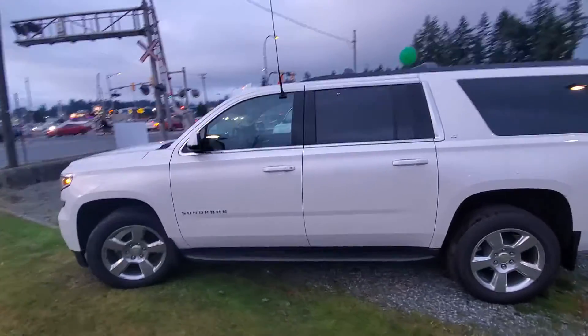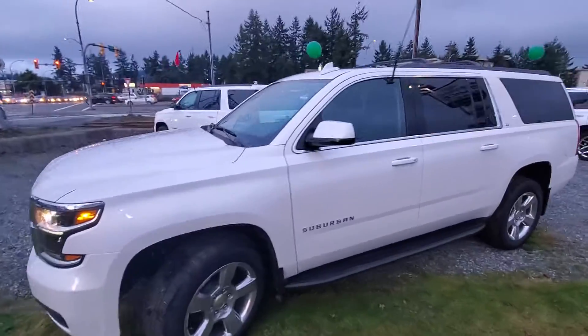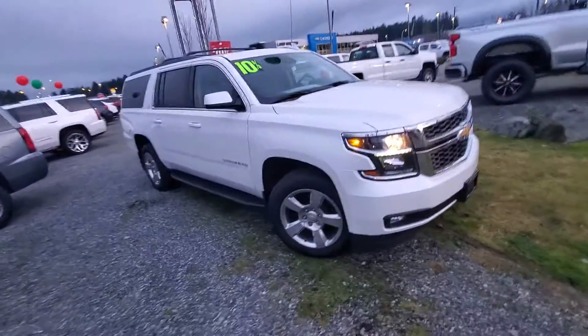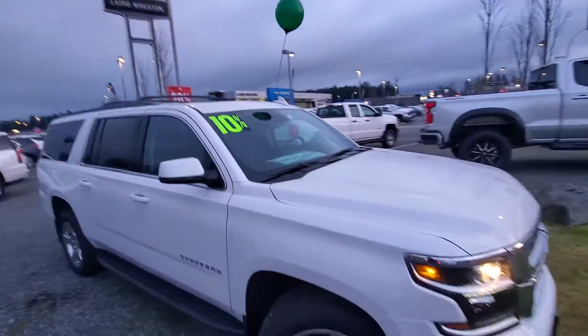Hey, I'm Steve here from Laird Wheaton. I'm just standing here with the 2020 Chevy Suburban. I'm gonna take a walk around the vehicle and then show you inside as well. For December you can actually get 10% off the MSRP nationwide clearout event.